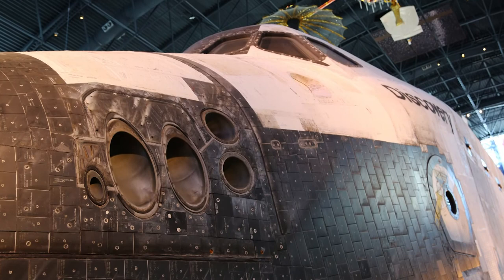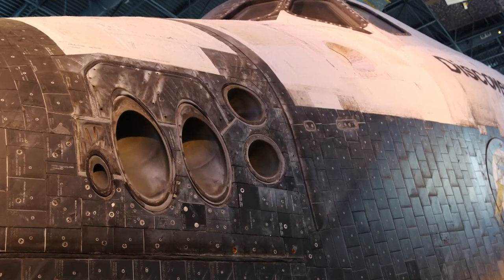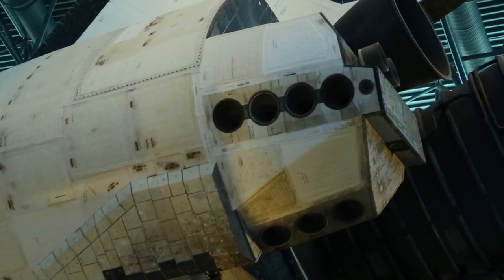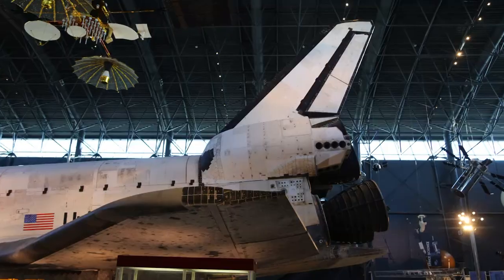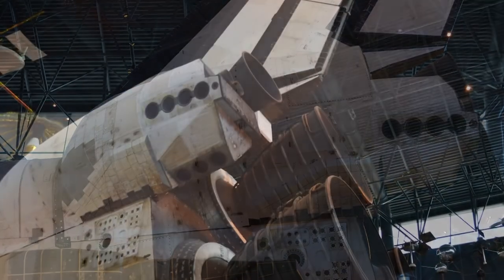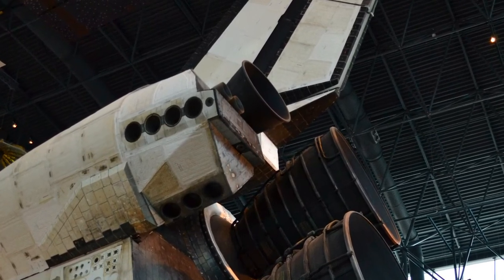Up on the front you can see ovals and circles that are cut out — that is the forward reaction control system, with more in the aft. These are small engines used for roll, pitch, and yaw once in orbit to change the attitude of the vehicle. The OMS engines are used in orbit to raise and lower altitude or travel a long distance laterally, like catching up with the International Space Station.